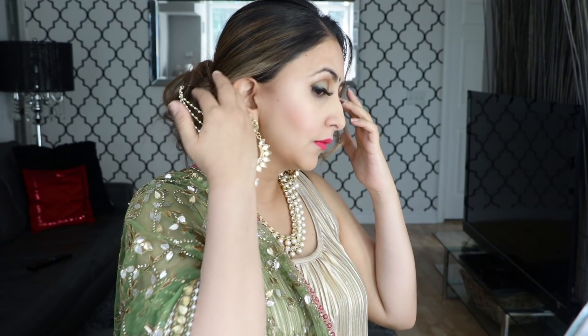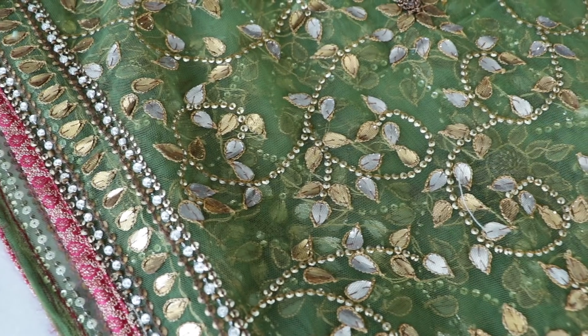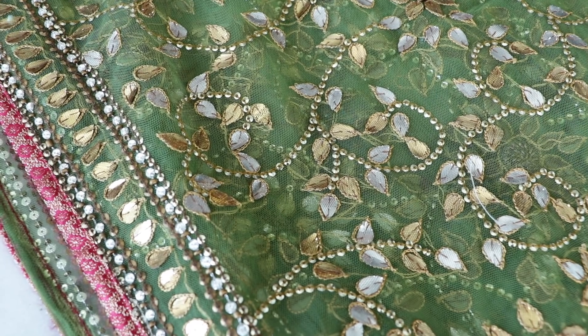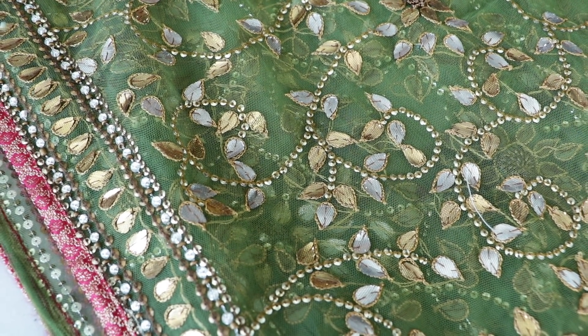My second dupatta — the embroidery on this one is gotta patti. Again, this is my sister's and I paired it with a golden color dress from H&M. A lot of you have been asking how I style my outfits. If you live in Canada or the US or anywhere overseas, it can be quite pricey to buy outfits, so I like to remix them. I like to pair these dhupattas with solid colors — if there's black in the outfit, I wore the black dress, and for a few dhupattas I wore that gold dress paired with a plain pajama, pulling out the colors from the dupatta.